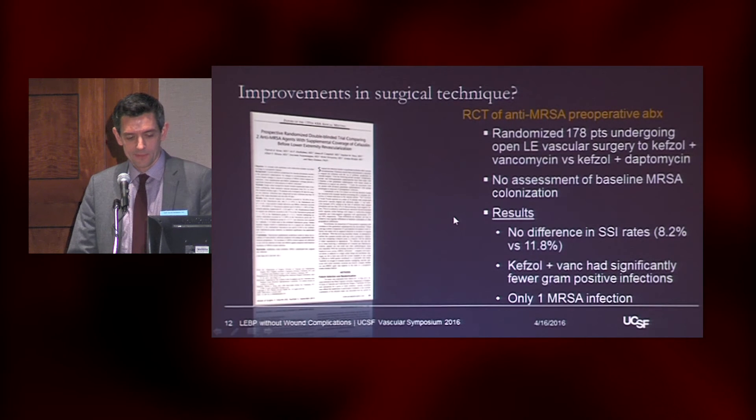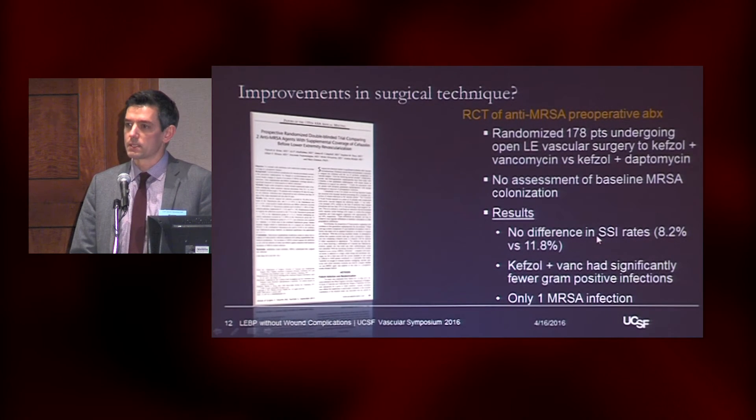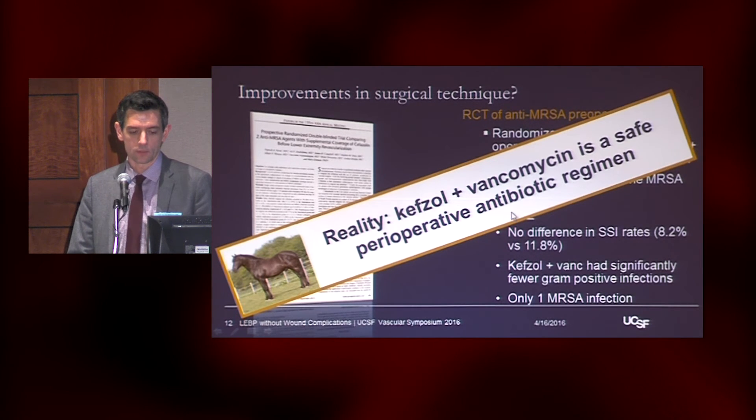To take this a step further, this group presented a randomized controlled trial at the American Surgical — Kefzol plus Vancomycin versus Kefzol plus Daptomycin — to reduce MRSA rates. There are some problems here: they actually don't know what the underlying colonization of MRSA is in their population. In any case, there was no difference in surgical site infection risk. The Kefzol plus Vancomycin had fewer gram-positive infections, but they only had one MRSA infection overall. The reality is Kefzol plus Vancomycin is probably a safe perioperative antibiotic regimen.